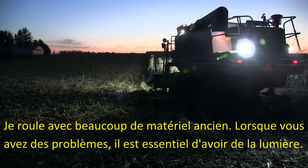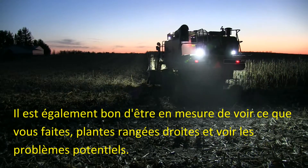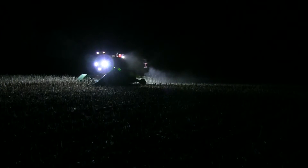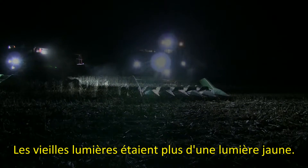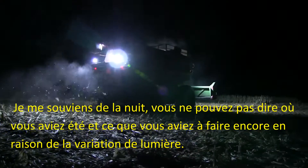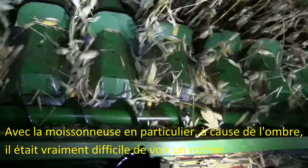I run a lot of older equipment. When you have problems and it's critical to have light, it's also good to be able to see what you're doing — plant straight rows and see any potential problems. The old lights were more of a yellow light. At night you couldn't tell where you'd been and what you had to do yet because of the dimmer light, especially combining. There was enough shadows that it was real hard to see a rock.